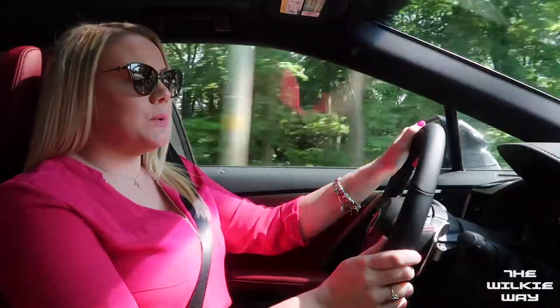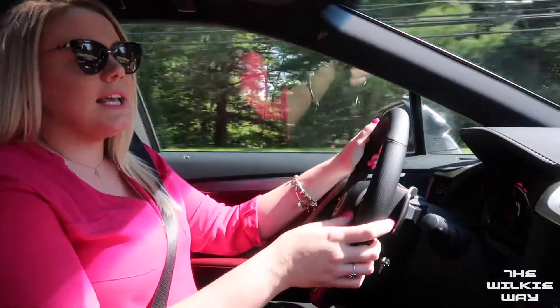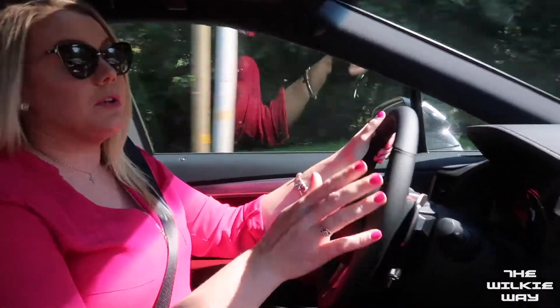Of course, you're covered in the winter months with the heated seat and heated steering wheel, but what really comes in handy is the ventilated seat, especially on those really hot days.